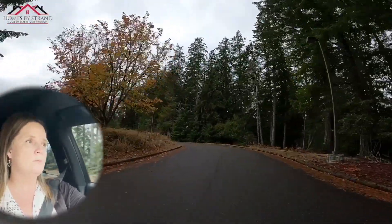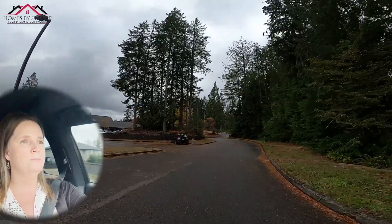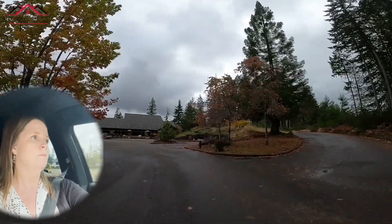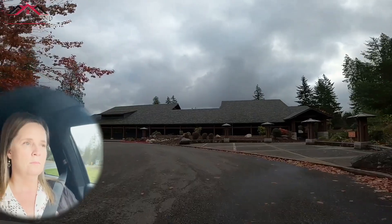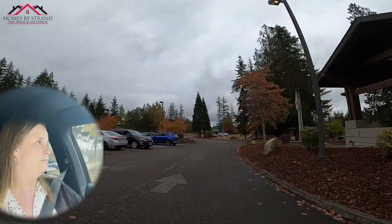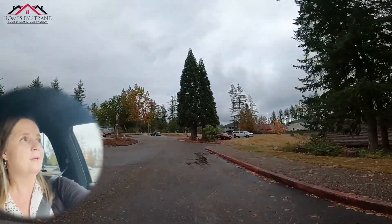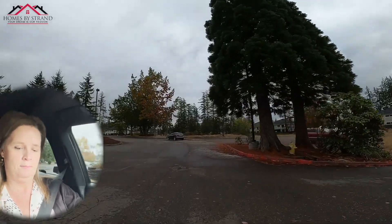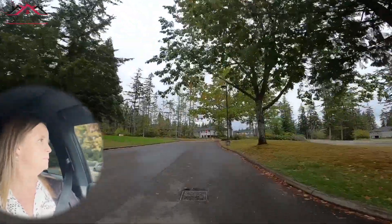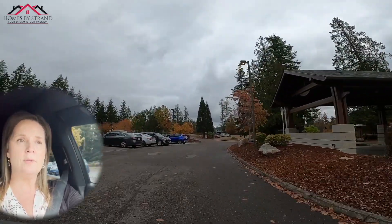I'll take you guys over and show you the clubhouse and the bar and grill. I can definitely say it's very good food — I've eaten here on numerous occasions. You can see all the beautiful fall colors. Here's the bar and grill clubhouse. Off to the right you've got the beginning of the golf course.